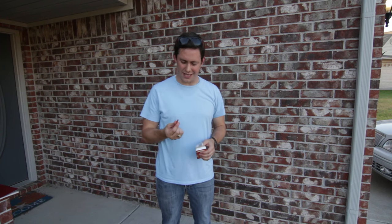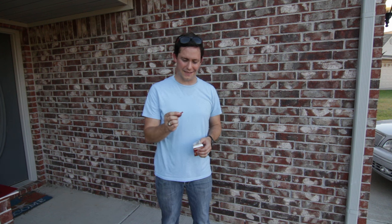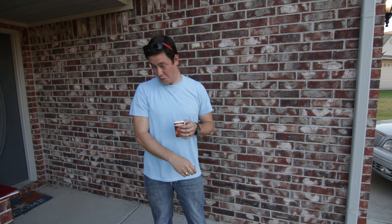The guy at the fireworks stand called these the adult versions of poppets. Ohohohohoho!